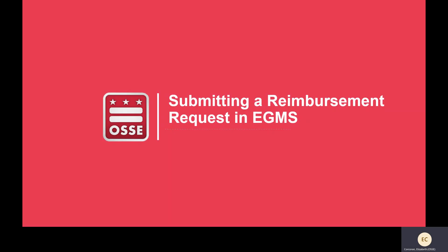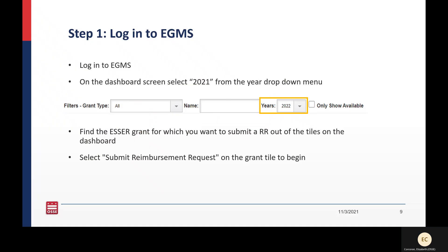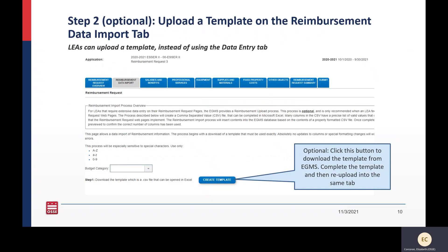Now we're going to walk through what the reimbursement request process looks like in EGMS. First, log into EGMS and make sure you are selecting 2021 from the drop-down menu. Then select the ESSER grant you want to submit a reimbursement request for from your dashboard. On the grant tile, you'll be able to select reimbursement request to begin a submission.